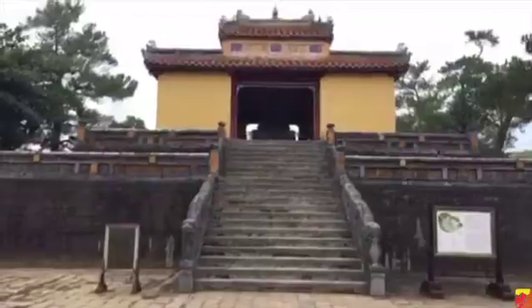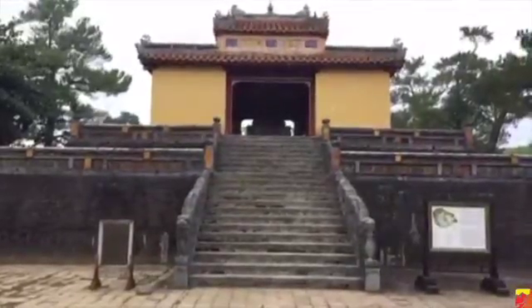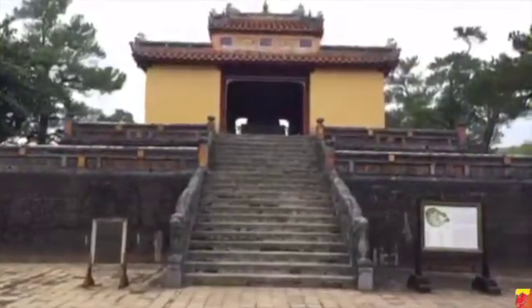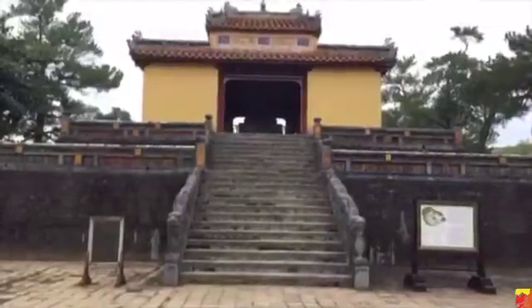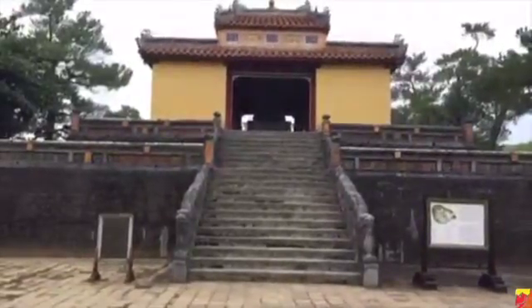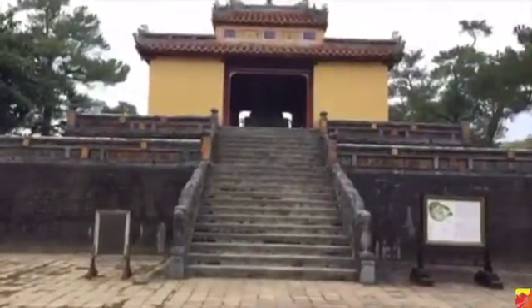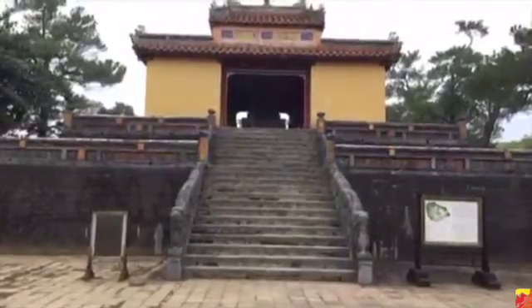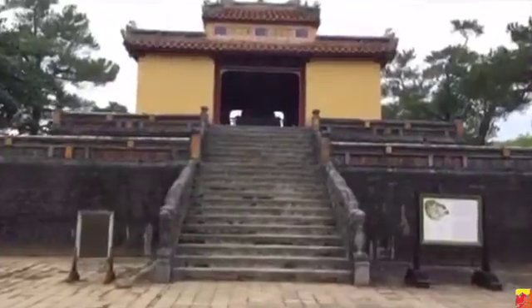The Nguyen emperors ruled for many, many years here in Vietnam and they were based in Hue. The imperial capital was in Hue and the citadel. This particular tomb is 10 kilometers from the citadel, so it's a little ways out there. I think this is the one that's out the furthest. It's close to the Pearl River, but it's in a very wooded area and it's well known for its setting — one of the most striking settings.